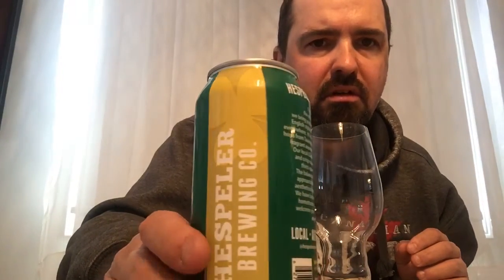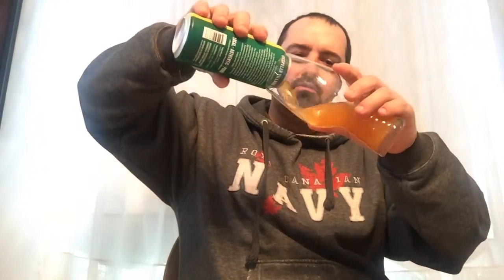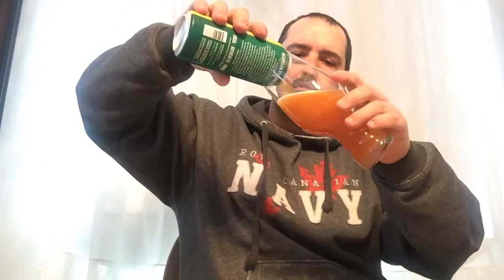It's a pretty simple looking can, nothing too fancy. There's the story on the back. Alright, no IPA glass here — let's crack her open and give her a whirl. Oh yeah, that's dark. Damn, that is dark.